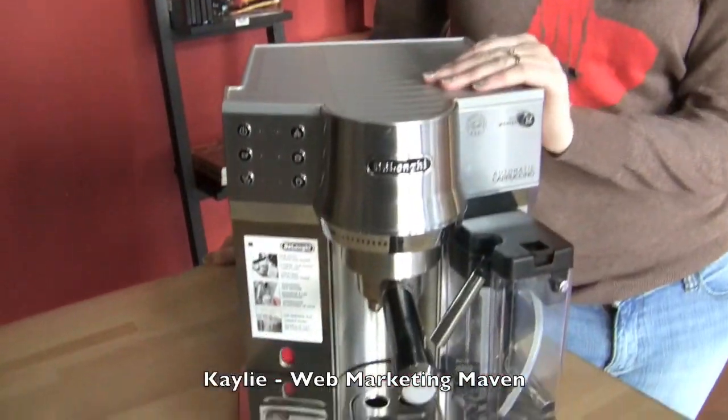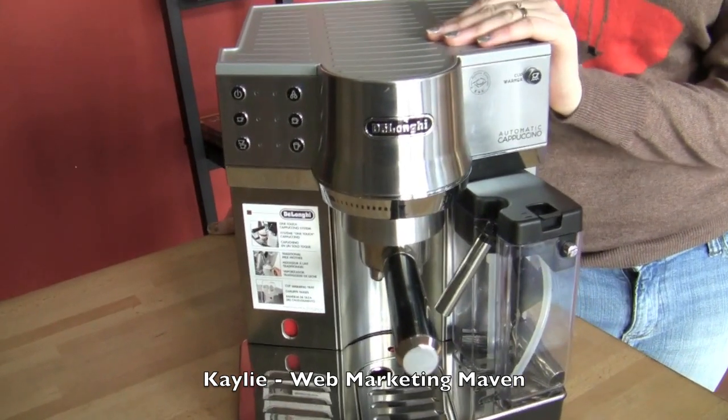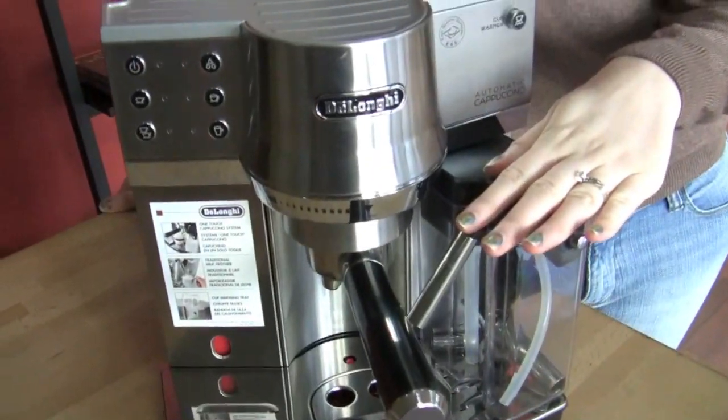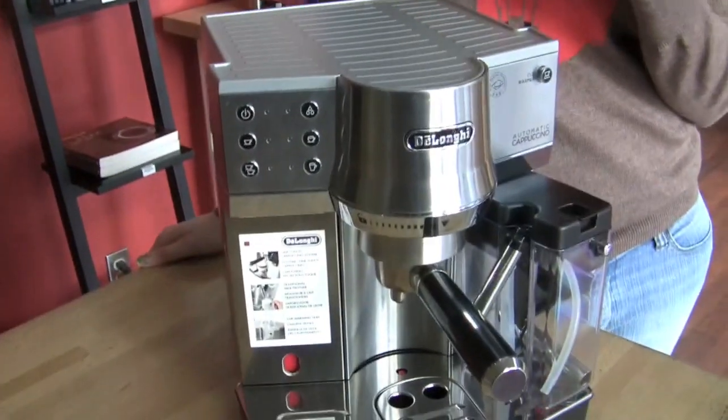I chose the DeLonghi EC860 because it has a unique feature that most other semi-automatics do not, which is automatic milk frothing — kind of like a super-auto combined with semi-automatic functionality.